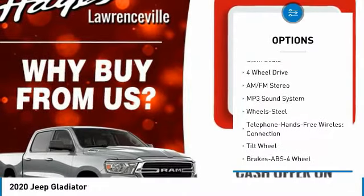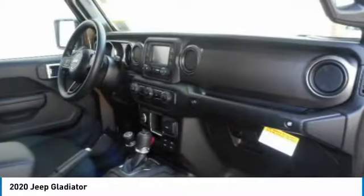Trip computer, child safety locks, power steering, bucket seats, cloth seats.